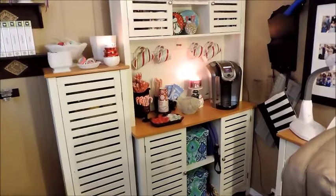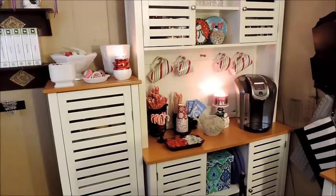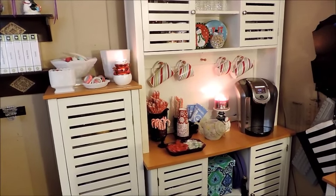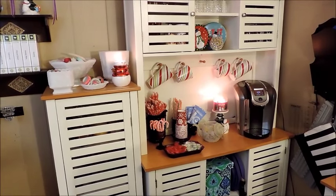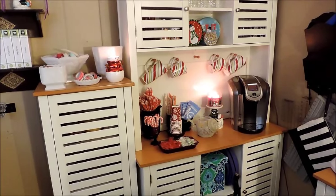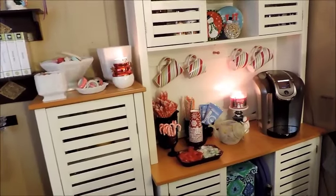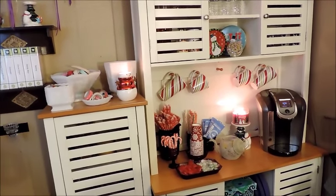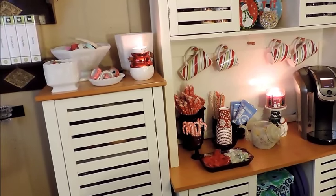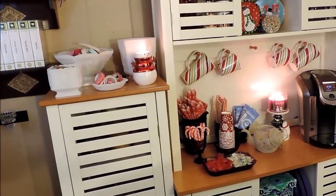So my craft room coffee bar was the space I decided to start with decorating for Christmas this year. Like I said, I wasn't quite ready to go full force into Christmas decorating, so I said let me start in my craft space where I craft, where I'm creative, and that will help give me inspiration to continue throughout the rest of the house. The last time I decorated this craft space coffee bar was possibly back in spring, so it was ready to be freshened up.